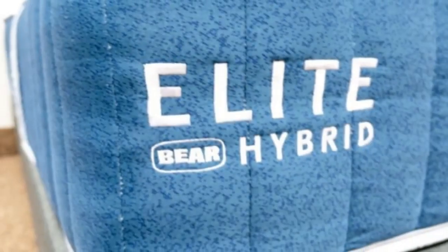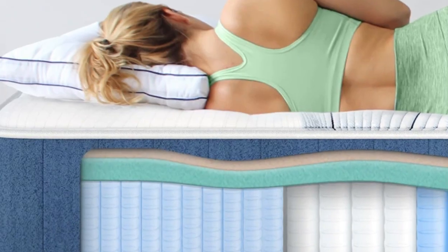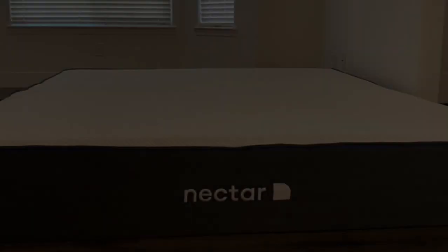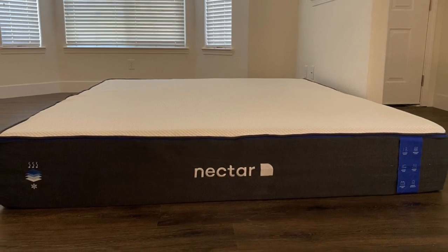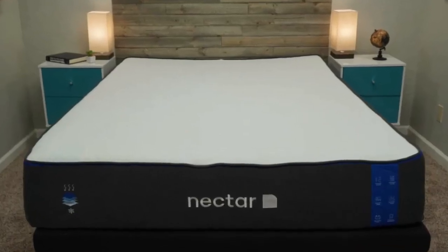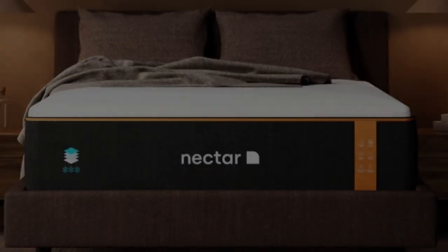An optional accident protection plan covers stains and other types of physical damage. Number 5 is best for value seekers, people who want an extended full-year sleep trial, and shoppers who want a memory foam mattress for their rental property.